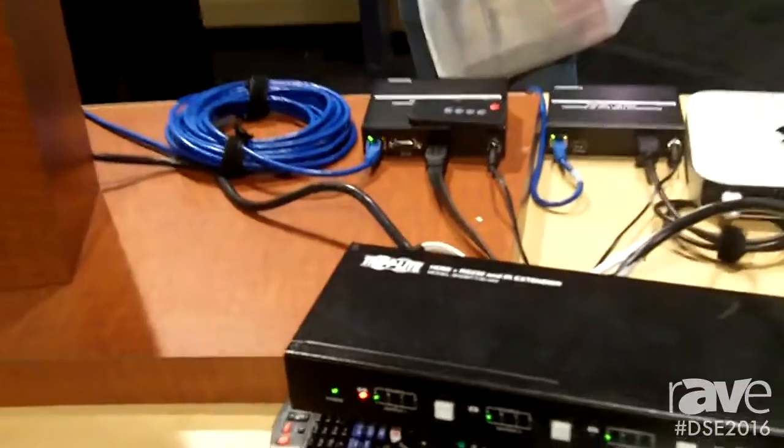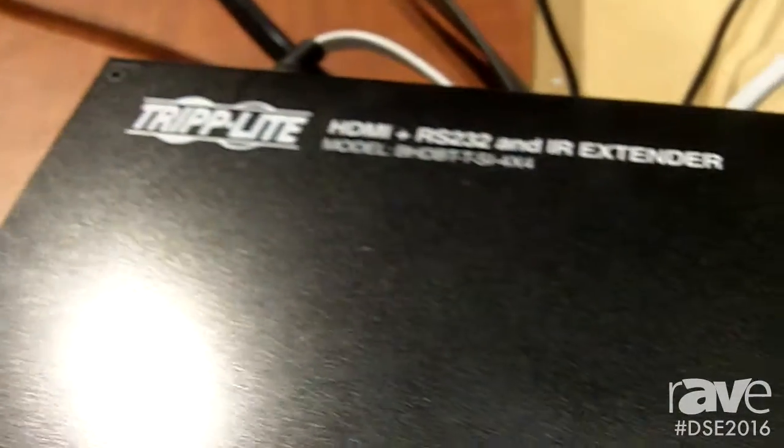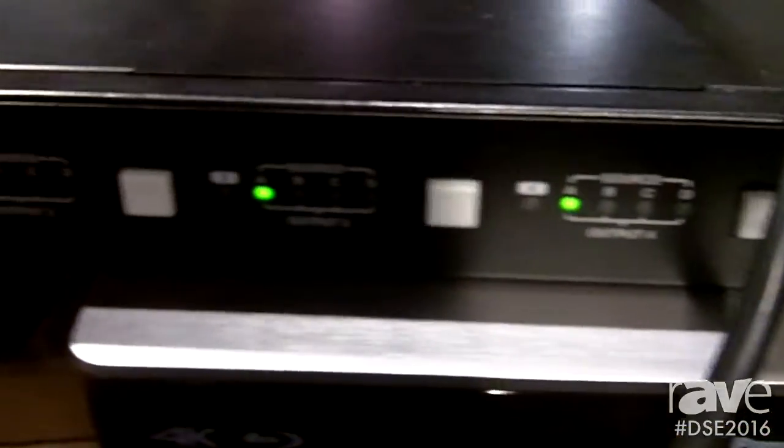The matrix transmitter that you are looking at here is a 4x4 matrix transmitter — 4 HDMI inputs, 4 HDMI outputs. It is capable of rack mounting and comes with rack mount hardware.